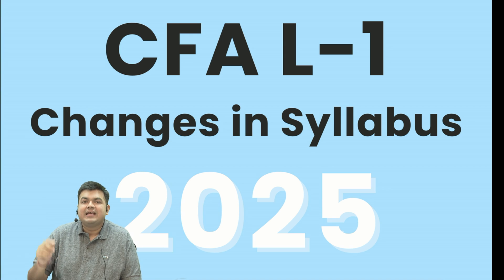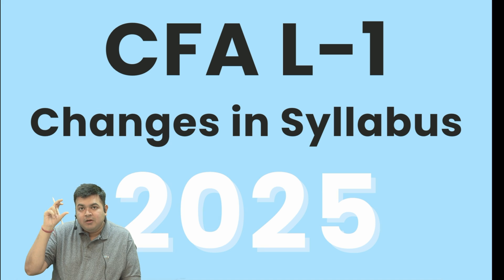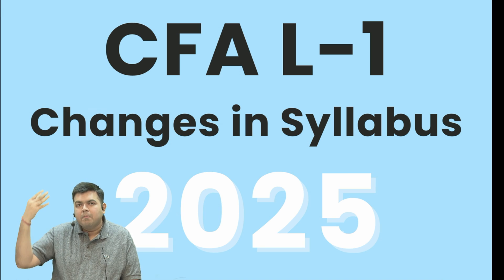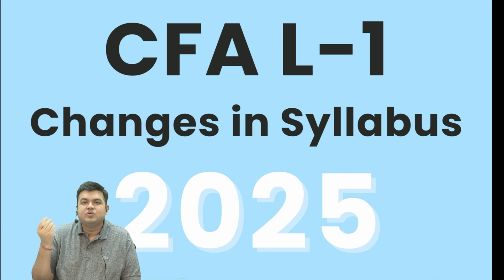The only thing they have done is rearrange the chapter order in the portfolio subject. Earlier they had broken down the portfolio subject into two parts — two different books basically — but now you have the portfolio together. That's the only thing that has happened. The serial order of chapters has changed; otherwise there is absolutely zero change in the curriculum.